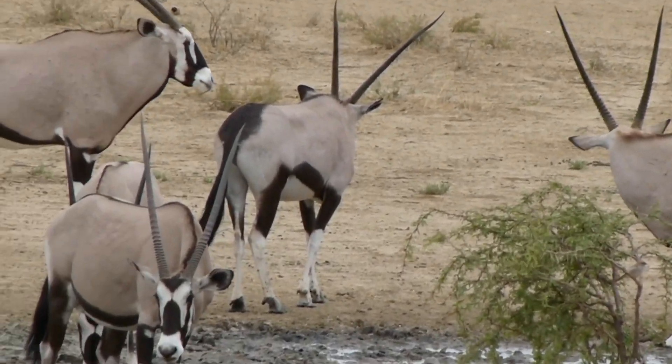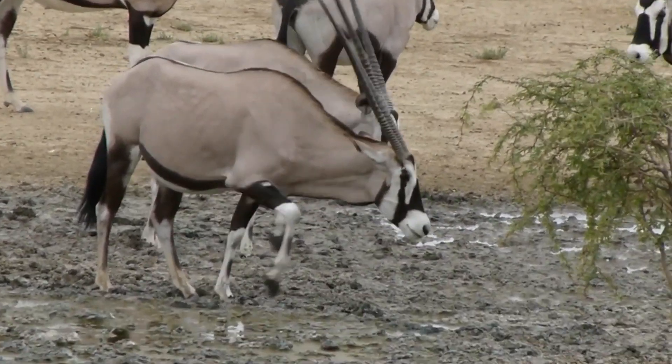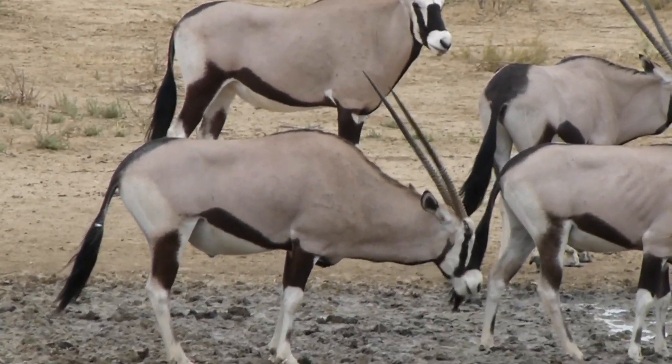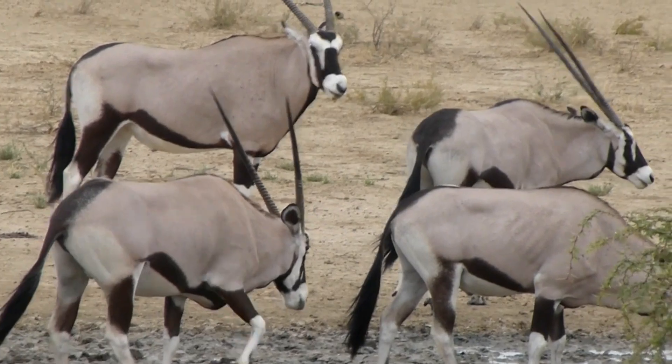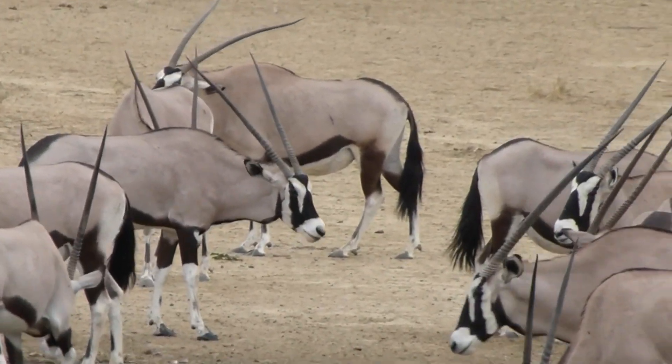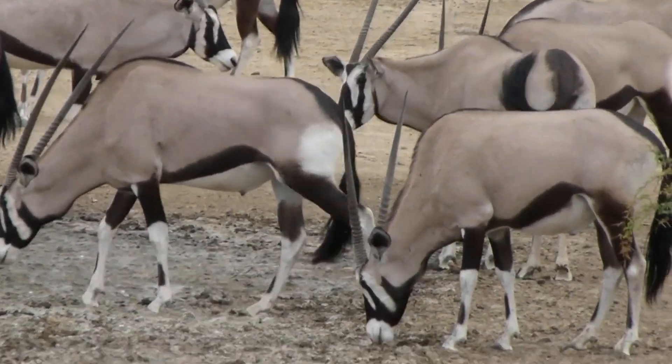Gemsbok are herbivores, and they feed on tough desert vegetation. They primarily feed on tough, thorny desert plants, and their digestive system is adapted to extract maximum nutrients from this challenging diet.